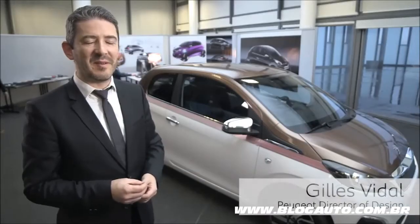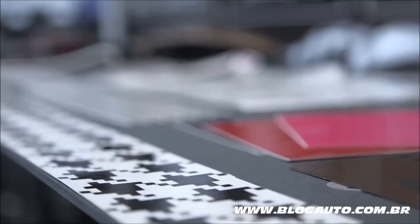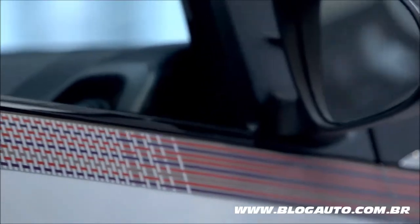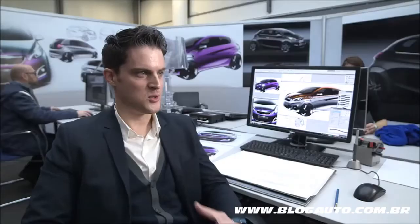The pied de poule is a very famous pattern in fashion and in textile and fabric design. We do go and borrow cues or patterns from fashion, from furniture design. You put all your passion into that — everything you love about design and what you want to show in your design.